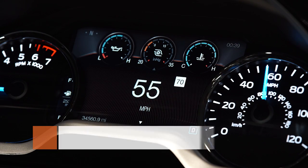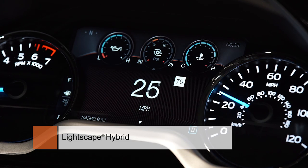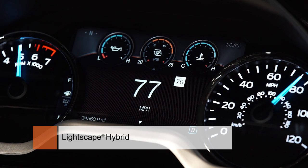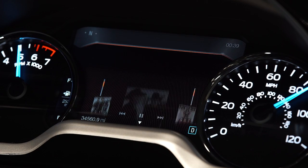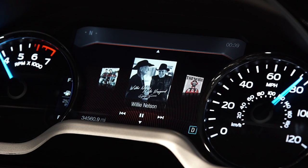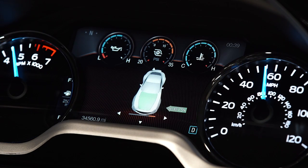Our Lightscape hybrid product is targeted at the mid instrument cluster market segment. We're introducing features that previously were only available on our high-end product solution such as gauge rendering in the display. We can do cover art manipulation. We can render a real-time 3D model of a vehicle.